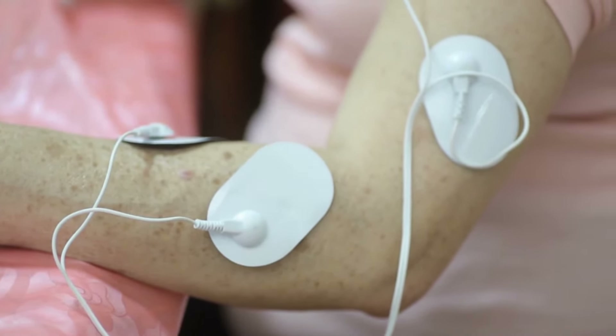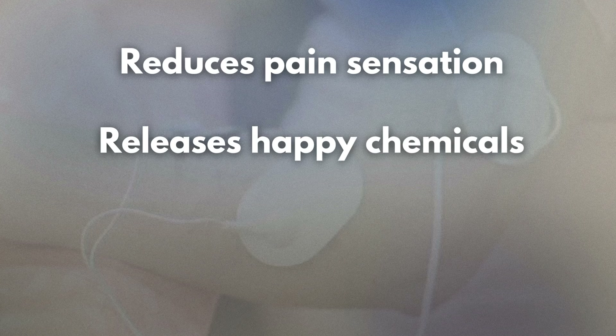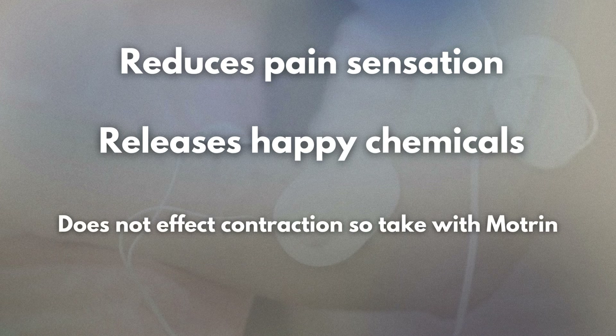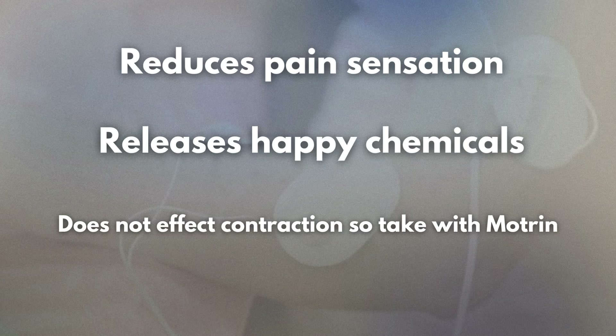Transcutaneous electrical nerve stimulation therapy works in two main ways to reduce menstrual pain. First, it raises the threshold for pain signals from the uterus by sending a series of impulses through large sensory nerve fibers. This reduces the perception of painful uterine signals, making the pain less intense. Second, transcutaneous electrical nerve stimulation stimulates the release of endorphins, which are natural pain-relieving chemicals from peripheral nerves and the spinal cord. Studies measuring intrauterine pressure have shown that transcutaneous electrical nerve stimulation therapy does not have any effect on uterine contractile activity. With that being said, it is best to pair this method with either Motrin or Tylenol in order to reduce contractility and decrease pain sensation.